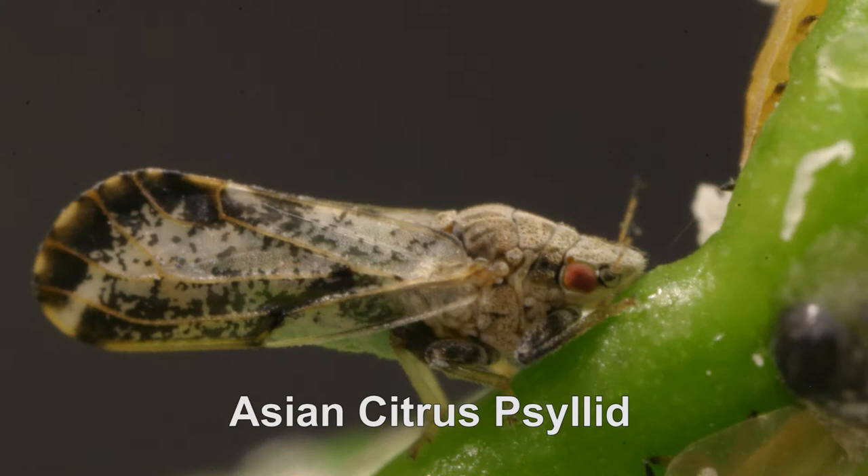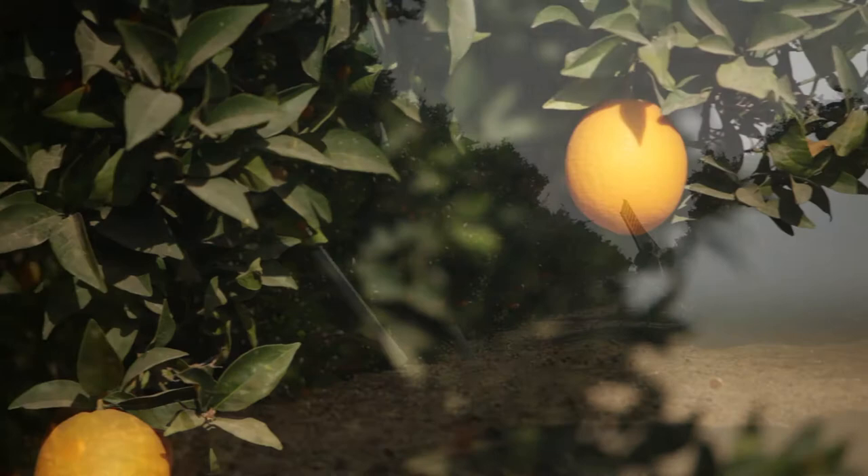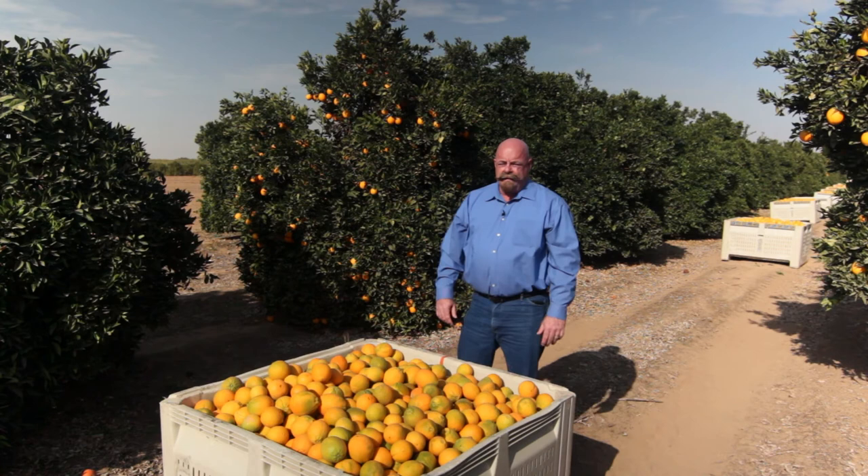The Asian citrus psyllid has been found in the San Joaquin Valley, and it's a huge threat. The insect can transmit a disease called Huanglongbing, or HLB, and it's deadly to citrus trees. There is no cure for HLB, and once the citrus tree is infected, it will die. Everywhere in the world where the psyllid is found, the deadly HLB disease follows. We've got to keep this pest out of our groves, or at least slow it down, and everyone in the industry plays a part.